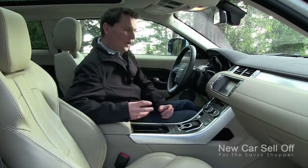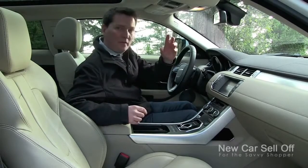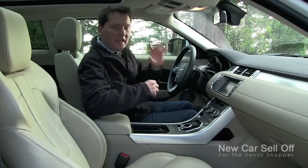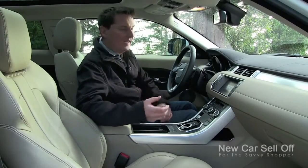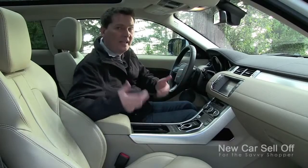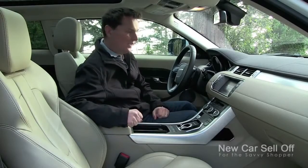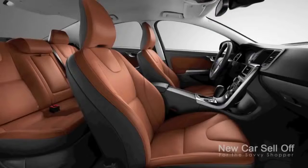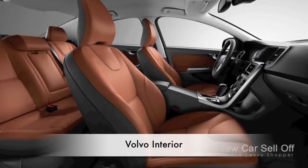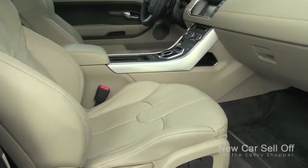The Range Rover Evoque is an interesting vehicle on the inside. As I mentioned, you had that Ford umbrella in the past with Jag, Range Rover, and Volvo all under it before they were sold off. This vehicle was planned well before that split, and you can see those influences inside. The center console is a floating design — it's hollow in the back, almost exactly the same as the XC60. Even the finish in the center looks very Volvo-like.